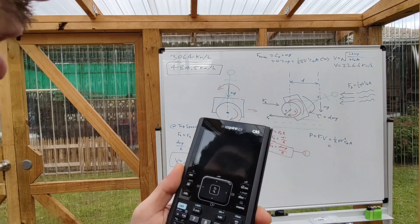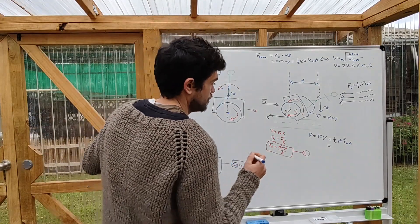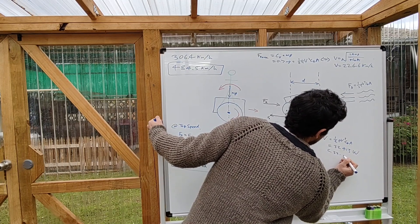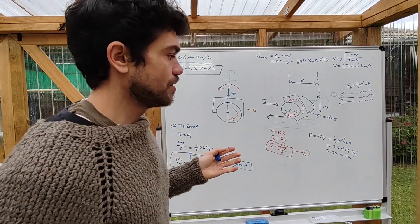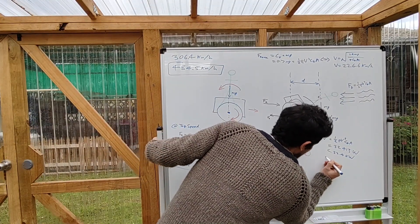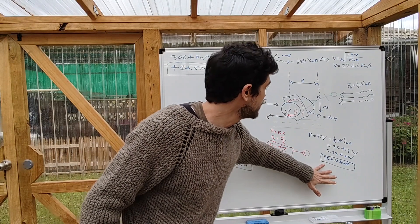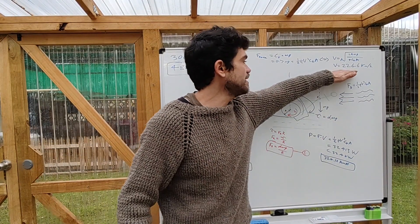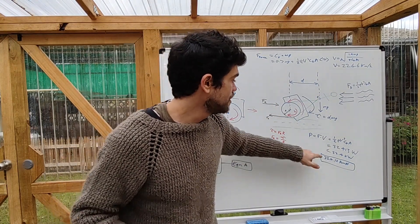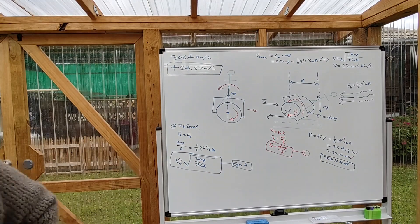32,413 watts, which is equal to 32.4 kilowatts. If you've got a hundred volt EUC, that means you need 324.13 amps. Electric motors aren't a hundred percent efficient, so if you've got 350 amps you'll be able to reach the top theoretical speed based on the tire's grip. That works out to 32.4 kilowatts - let's work that out in horsepower: 45.8, so it's just about 46 horsepower.